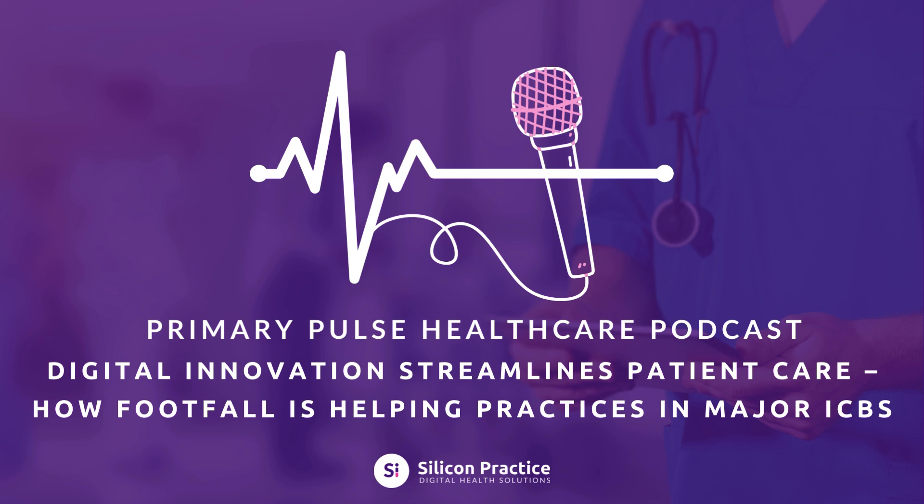Improving access for all patients is also a priority. Footfall isn't just for tech-savvy patients. While the majority of patients can use digital forms, the platform has been designed to be as inclusive as possible. It's WCAG 2.1 AA compliant, adhering to the latest NHS standards, which means it's accessible for patients with physical or cognitive barriers. For those who can't access the internet, the reduced pressure on phone lines means reception teams have more time to assist them, ensuring no one is left behind. Silicon Practice also provides comprehensive support and training, with a help desk boasting a 95% satisfaction rating from nearly 1,000 reviews, online training for both administrative staff and clinicians, and a large library of video tutorials to help practices get the most out of the platform.